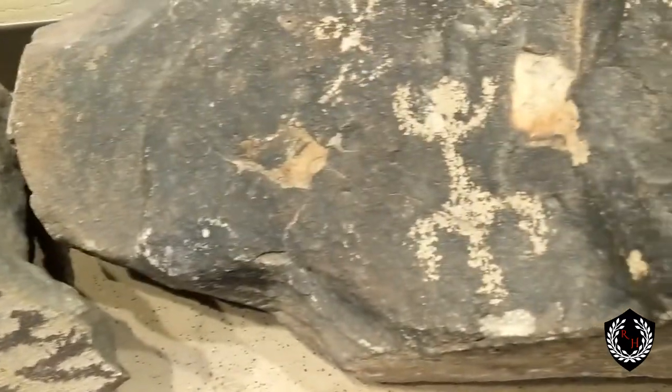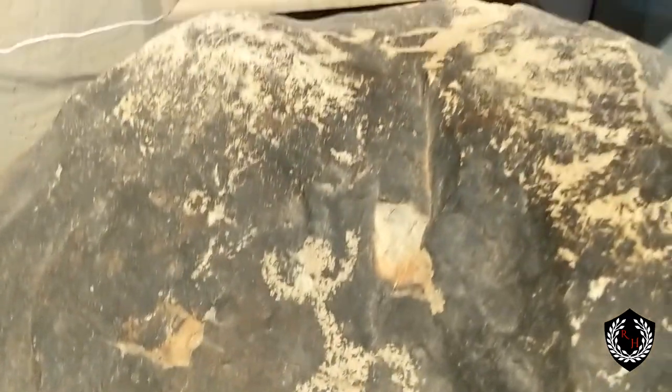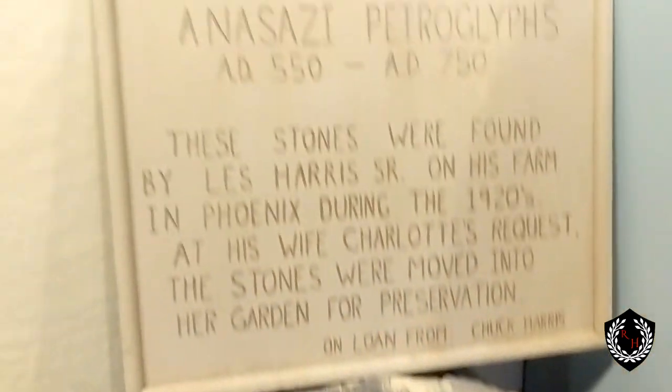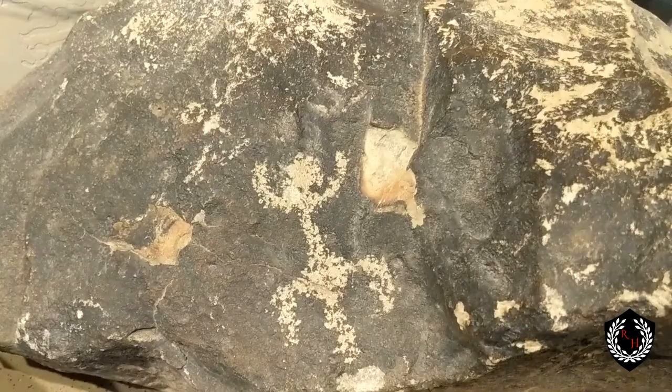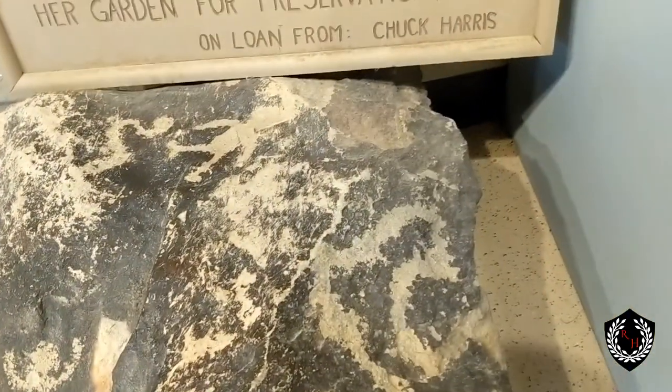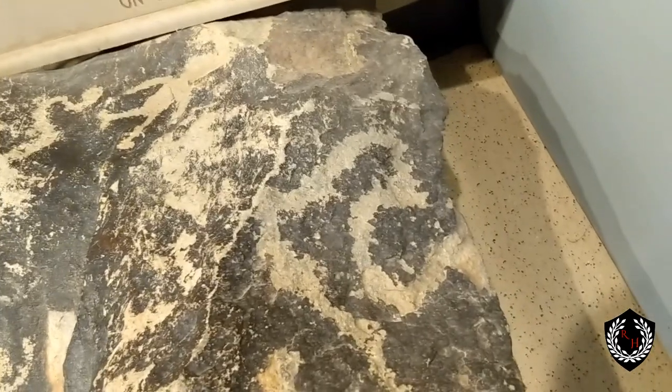If you look here, these are going to be Anasazi petroglyphs, found by Les Harris Sr. You can see up here: 550 to 750 AD. You can see the same lizard marking you see in a lot of places like the White Tanks. This one may look like a snake — it's kind of hard to tell.